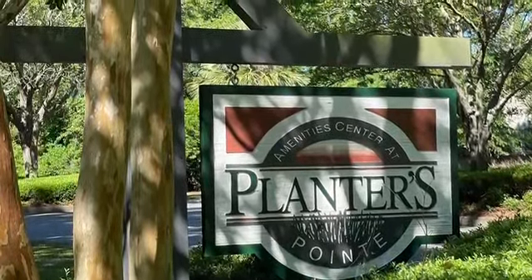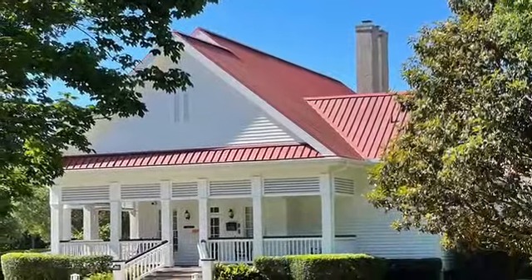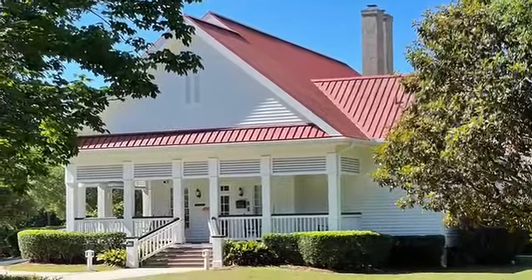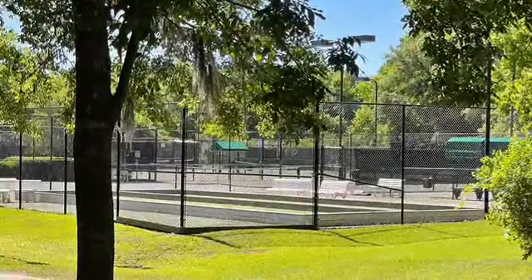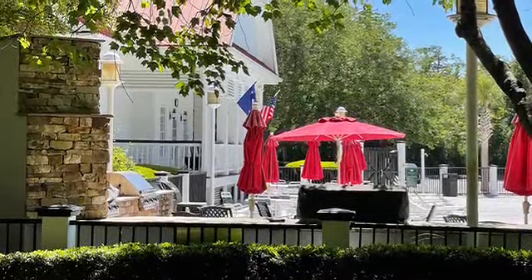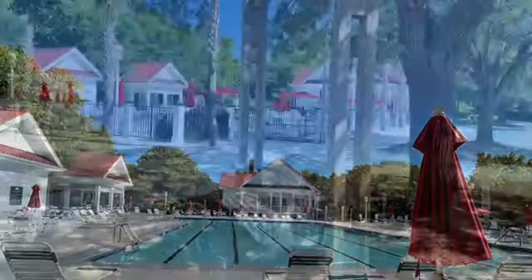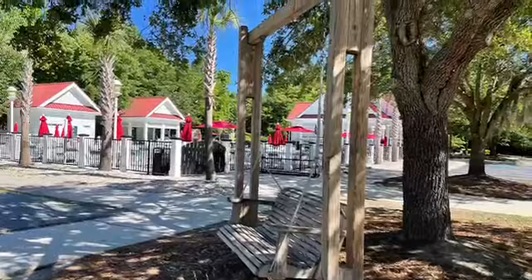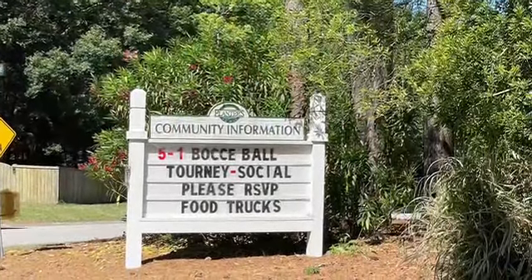And now let's talk about the fun part. The amenities at Planters Point are some of the nicest I know of in Mount Pleasant. There are lighted tennis courts, an awesome grilling station with several grills set up for homeowners to use, and a crisp and clean swimming pool.